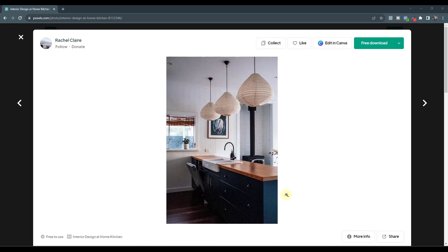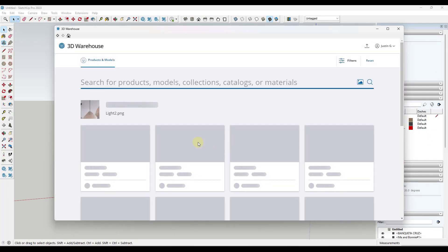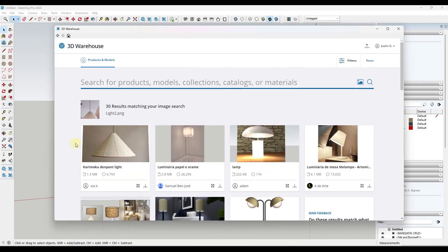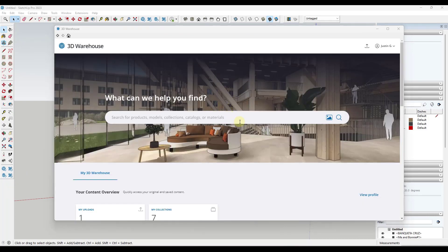Let's say we were to do the same thing with these hanging light fixtures. We could just take a snip of the image, jump back into the 3D Warehouse, reset this, click in here, and drag that image into the search bar. It's going to search for similar products. Now, if this product doesn't exist in the 3D Warehouse, you're not going to be able to download it — that makes sense. But you can find the closest stuff that's in the warehouse. For example, this light right here, while it's not exactly the same, is a very similar product.